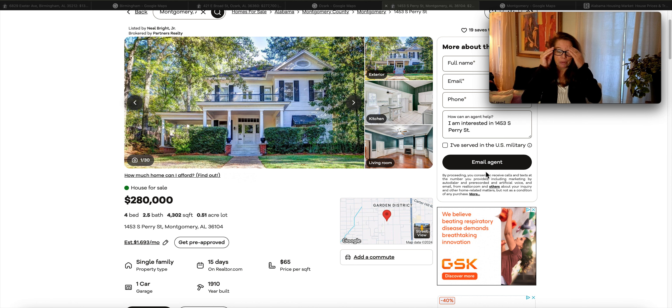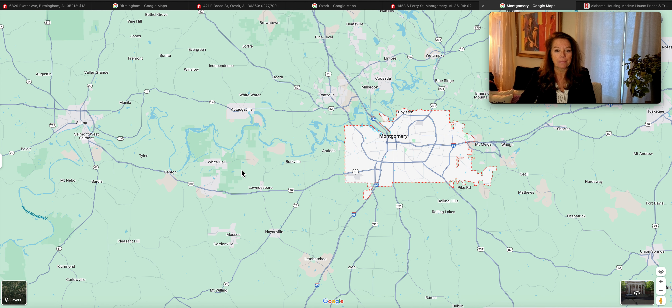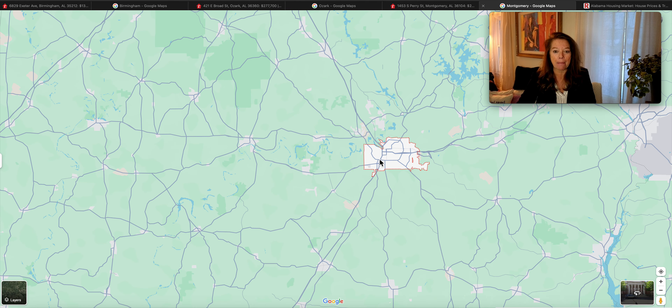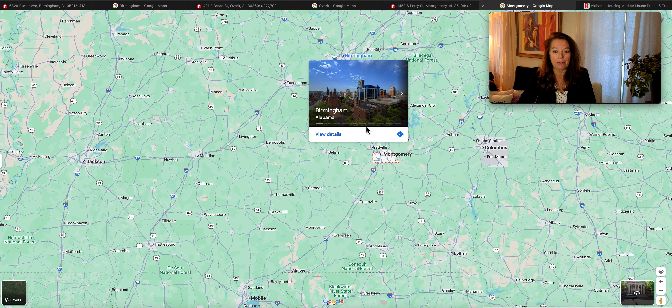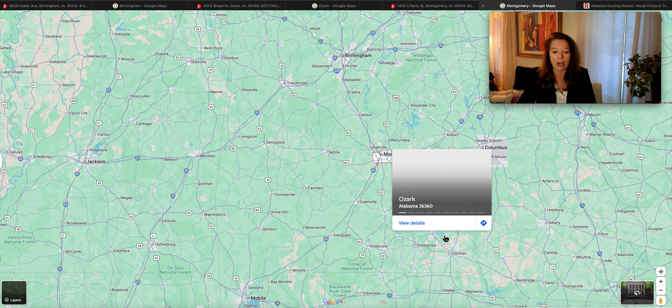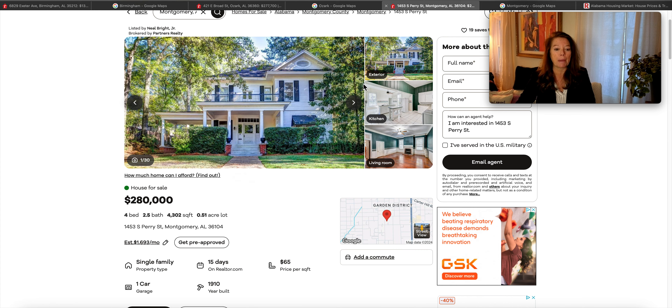We're going to check out this one here. It's in Montgomery, Alabama on just a little over a half an acre of land for $280,000. Montgomery is the capital city. We're below Millbrook and Blue Ridge, above Rolling Hills. Birmingham is to our north, Greenville to our south, and Troy and Ozark nearby. The address is 1453 South Perry Street.